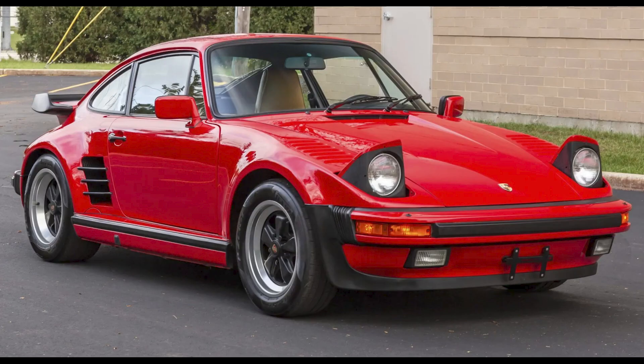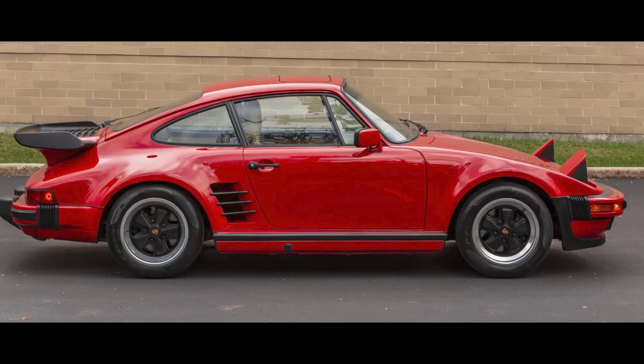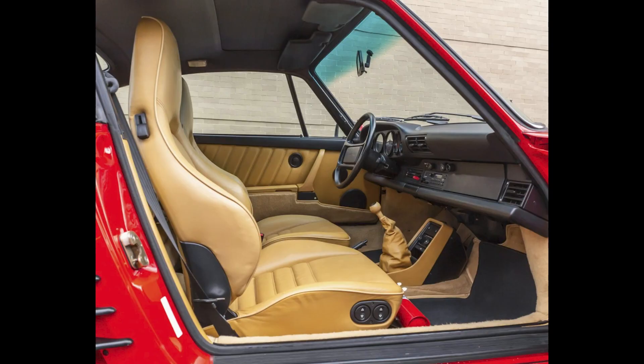A Guards Red 11,000-mile 1987 911 Turbo Coupe M505 Slant Nose sold for $255,000. One of 145 cars produced in '87, this was well sold.